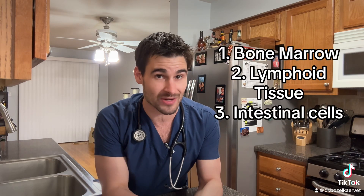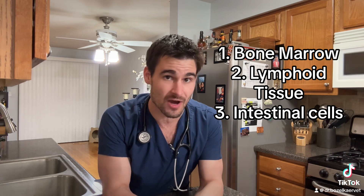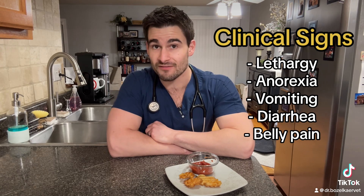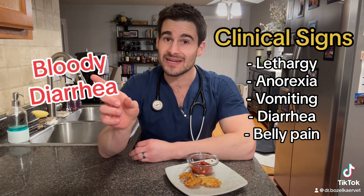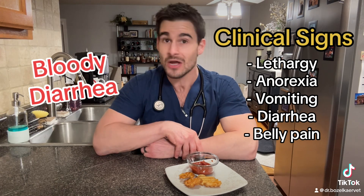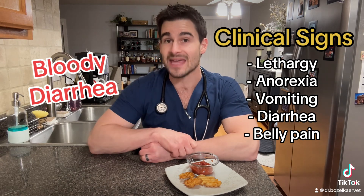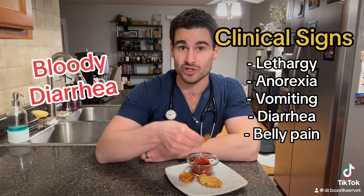Parvoviruses need to infect rapidly dividing cells in order to survive, so in this case that means the bone marrow, the lymphoid tissue, and the intestines — and this is why we see the abnormalities we're about to talk about. When it comes to the GI signs, even though bloody diarrhea is something we can see in cats with feline panleukopenia virus, only about 15 percent of cats will actually get bloody diarrhea, which is very different from canine parvovirus where it's a very common issue.